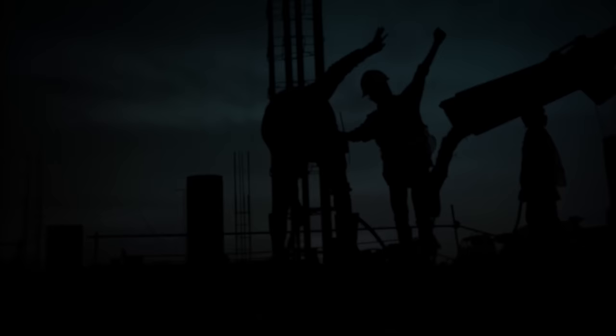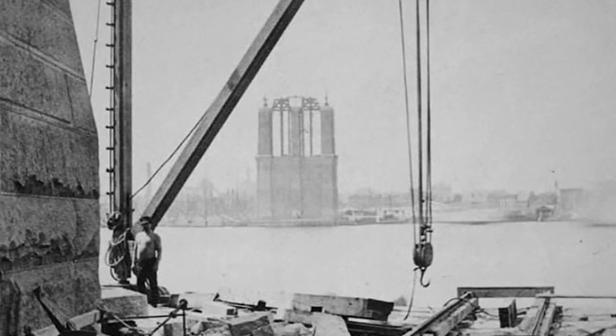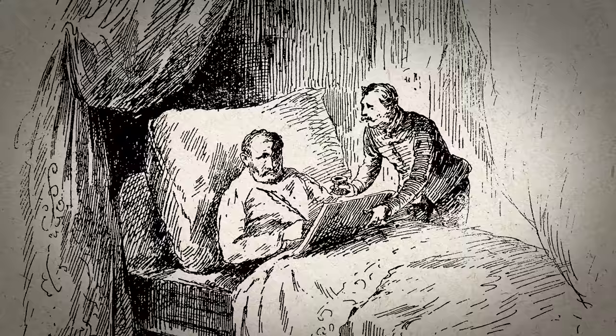Three years into the build, the unfinished bridge sat in the river — two useless hunks of stone and metal. The project had already cost way more money than it was supposed to. Dozens of workers were too injured to return. The project's first leader, the chief engineer, had been killed in a construction accident. And his replacement chief engineer, Washington Roebling, was hurt so badly from working on site that he couldn't even leave his bedroom.